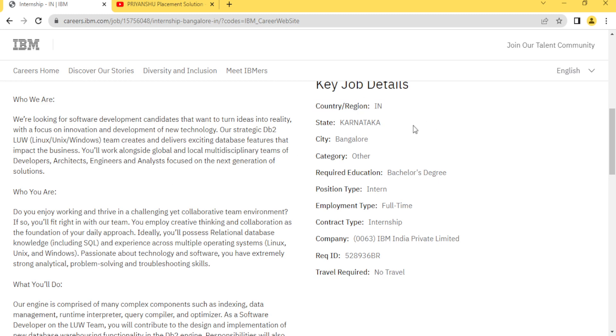Don't forget to click the bell icon button. The country is India and the state is Karnataka, meaning the location is Bangalore only. They are asking for a bachelor's degree — anyone from up to the 2022 batch can apply. The position is basically an intern, so it's a full-time internship.